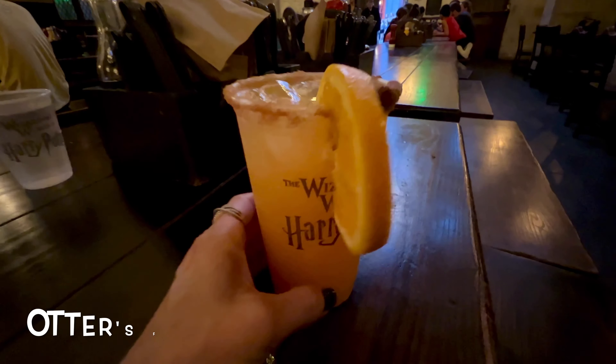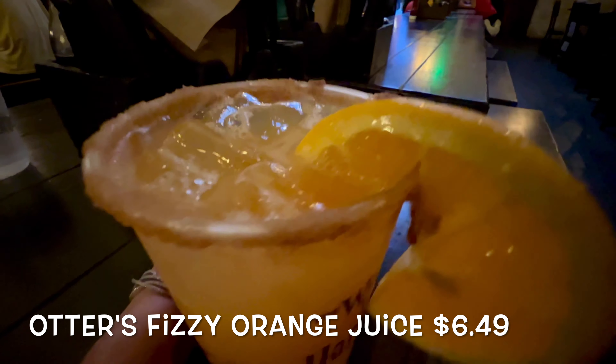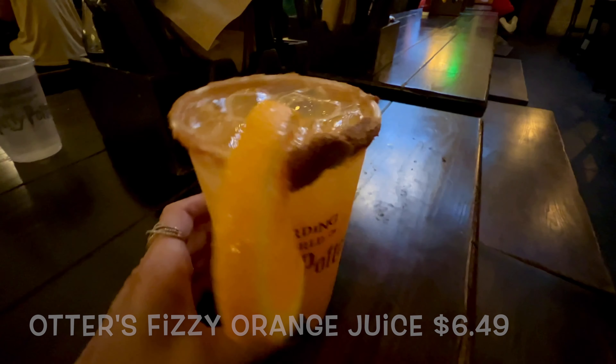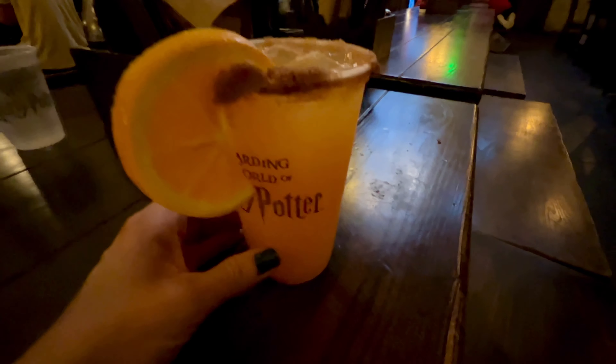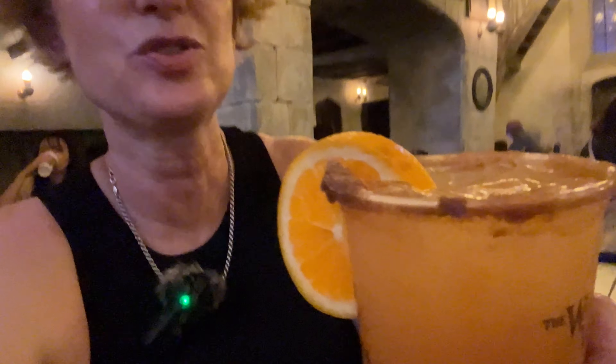I am starting the meal with Otter's Fizzy Orange Juice for $6.49. This beverage features fizzy orange juice — they call it an effervescent orange drink with notes of vanilla and cinnamon. I just love the presentation, and there's a whole lot of cinnamon right there. Bon appetit — what would Harry Potter say? Chug-a-luck. Here we go.